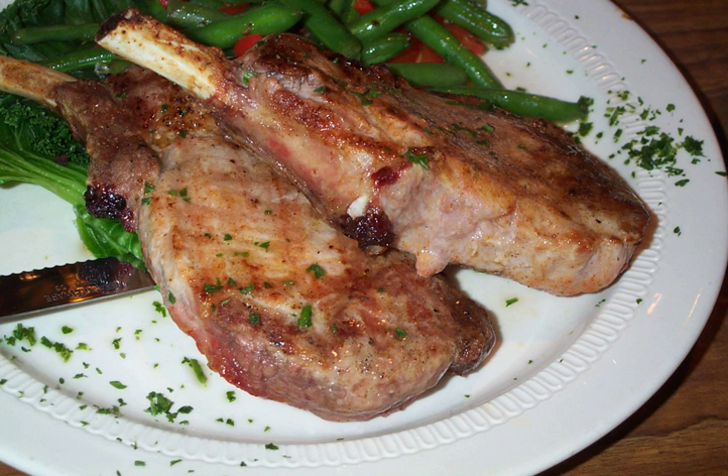Chops may either be cut by separating the ribs using a knife and then cutting the spine with a hacksaw or cleaver, or by sawing perpendicularly to the spine using a band saw, which cuts across some ribs diagonally. Chops are sometimes beaten with the side of a cleaver or with a meat mallet to make them thinner and more tender.